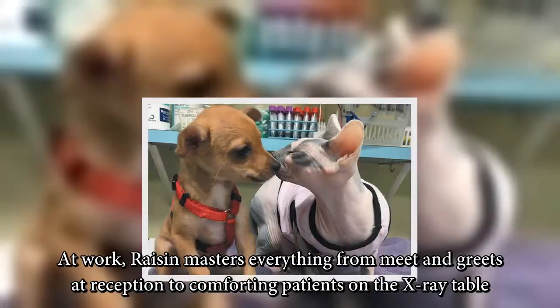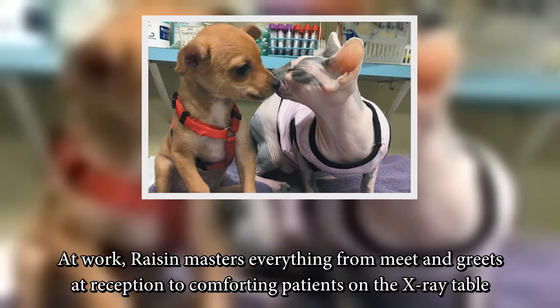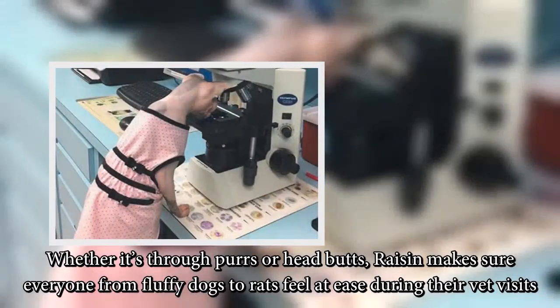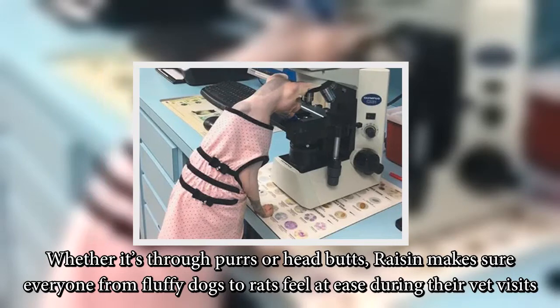At work, Raisin masters everything from meet and greets at reception to comforting patients on the x-ray table. Whether it's through purrs or headbutts, Raisin makes sure everyone from fluffy dogs to rats feel at ease during their vet visits.